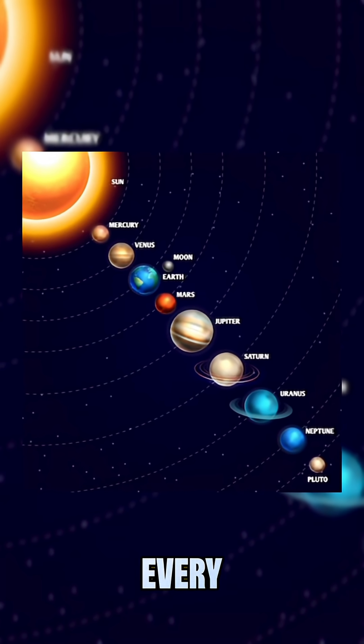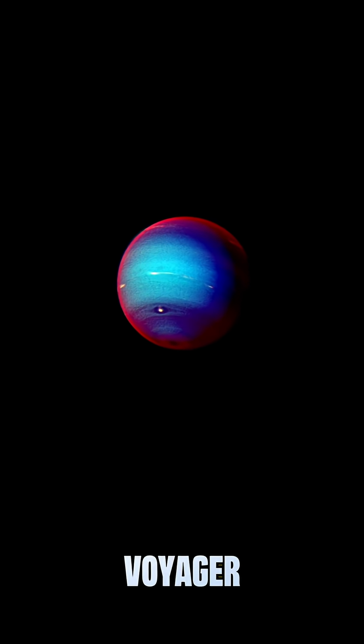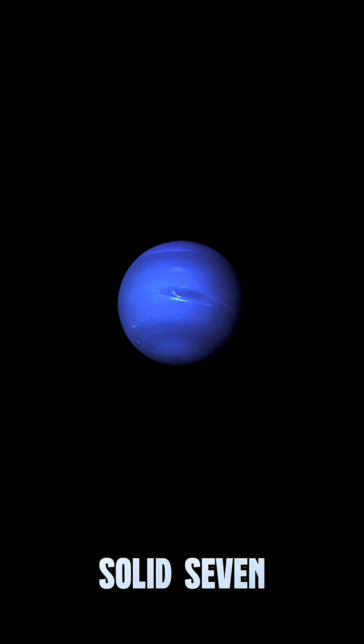Let me show you the best image of every planet in our solar system. For Neptune, I'm going with this photo taken by Voyager 2 back in 1996, as it was leaving the solar system. Solid 7 out of 10.